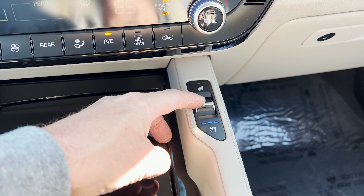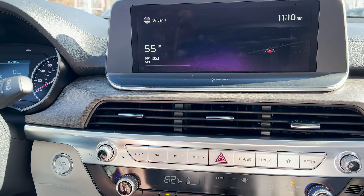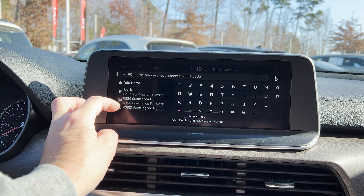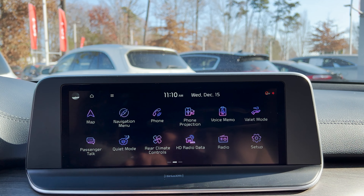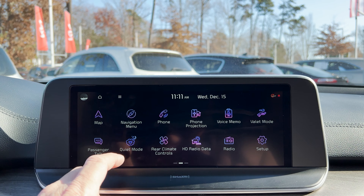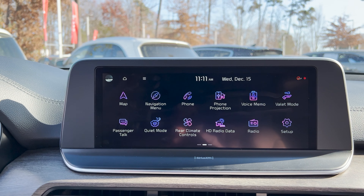Heated seats, ventilated seats. We've got navigation information — you can add your home, add different coordinates. Radio, media. Like everything just seems futuristic in this vehicle — I really like it. You can go to the home screen, set up so many different things — valet mode, rear climate controls, quiet mode. Ten and a quarter inch screen here, and there's a lot to see. It's easy to use. I like the display — just seems kind of modern.